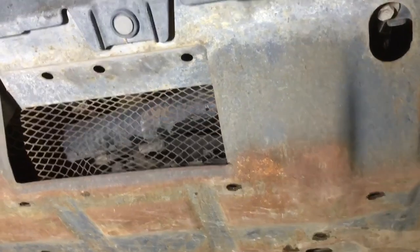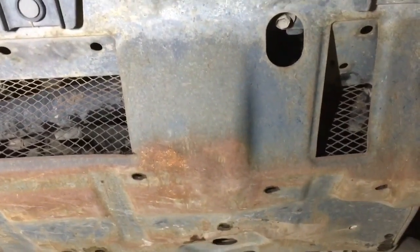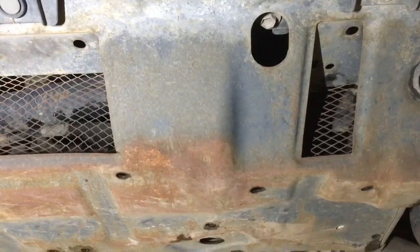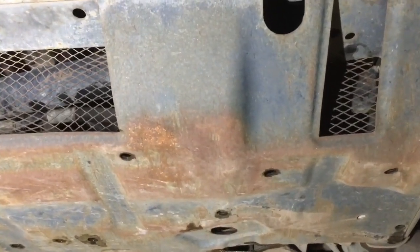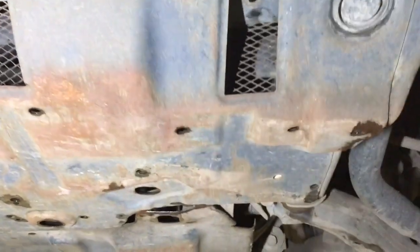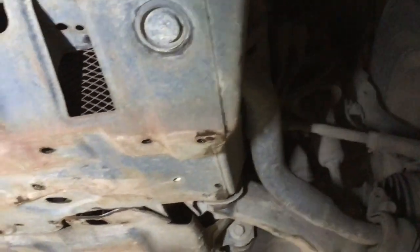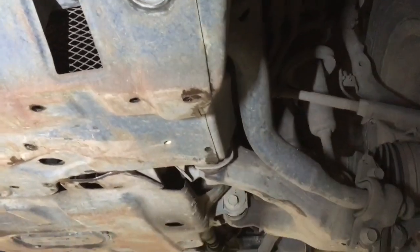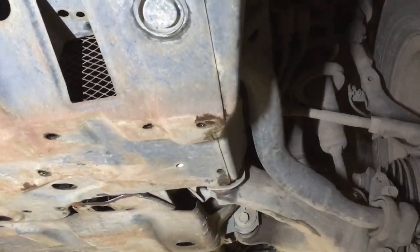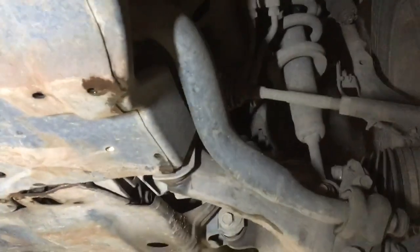With the 1KD engines — which is the majority of these vehicles on the road — I'll mention that the injectors and the injector seats don't last forever. If you're buying a vehicle over 150,000 Ks, you want to budget for maybe a set of injectors, an intake clean, and whatever that involves. It can be expensive — anything up to about five grand depending where you go at full retail prices.